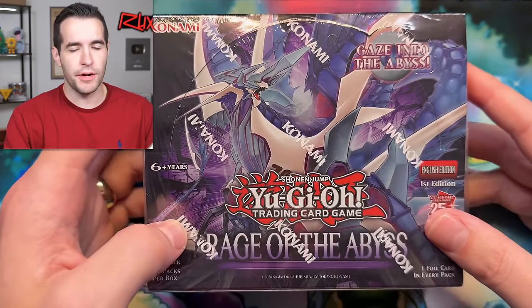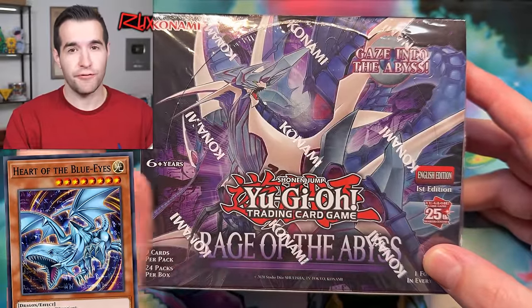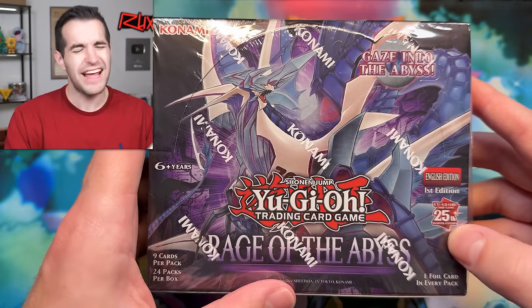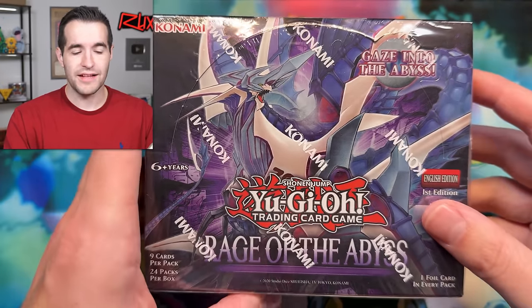There's also a $137 secret rare right now, and almost a $500 QCR. So there's some big potential in this set. I am still a little bit under the weather for the last two weeks, but I'm grinding through it and I'm excited. I want to pull the Heart of the Blue Eyes — the artwork is amazing. I saw it first on Twitter and I was like, this thing looks sick. I think it's not that expensive; it's one of the old school cards, probably like 50 bucks, but that's the card I want.